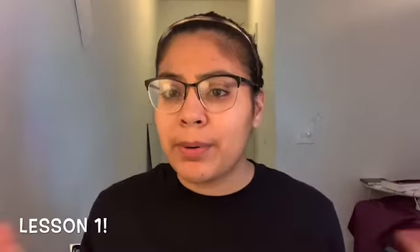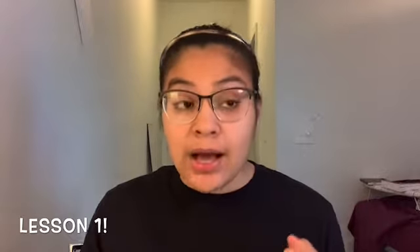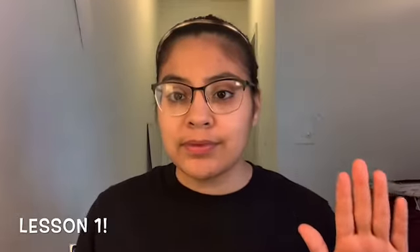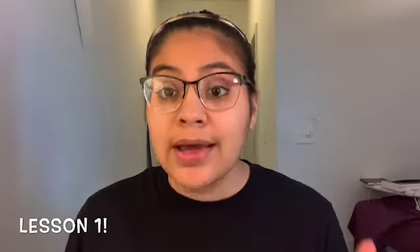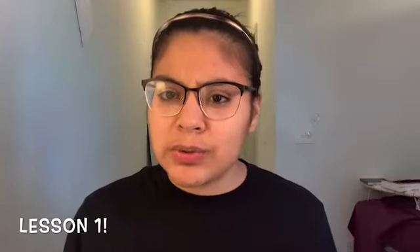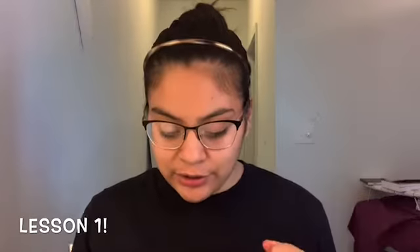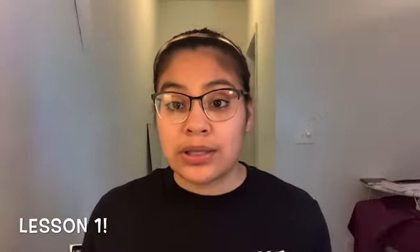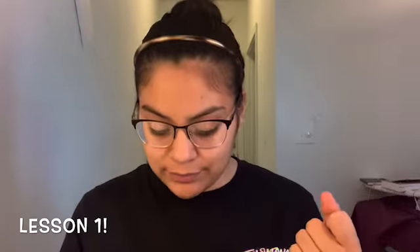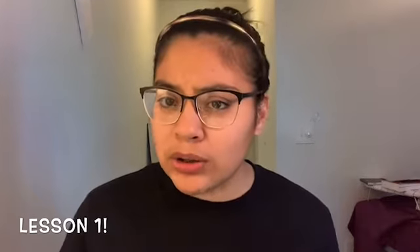What do you know about a box? Get ready — it's a container. A cup is made to hold things, so what do you know about a cup? Get ready — it's a container. A basket is made to hold things, so what do you know about a basket? Get ready — it's a container. A suitcase is made to hold things, so what do you know about a suitcase? Get ready — it's a container. Now, is a knife made to hold things?